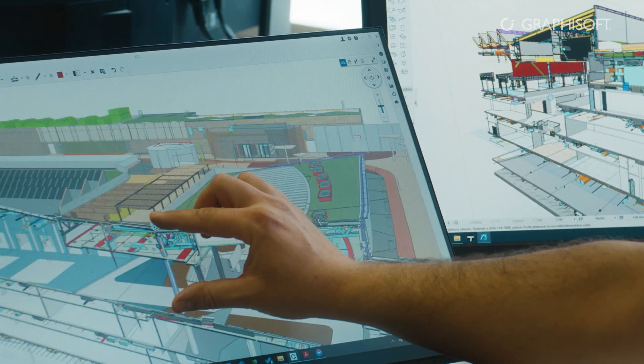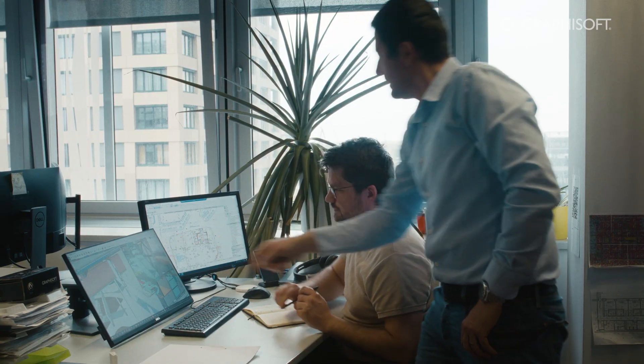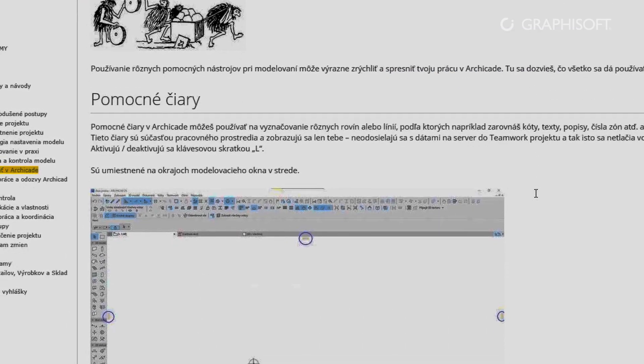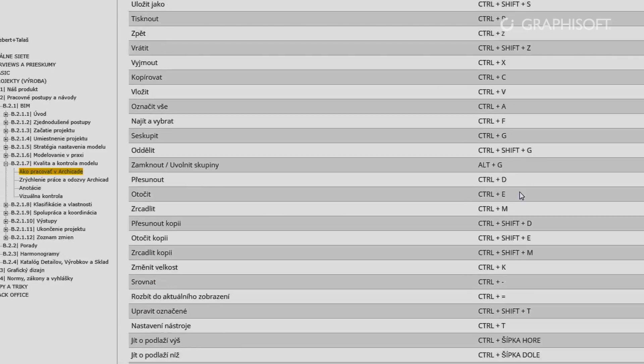We give the client comprehensive information. We can effectively implement online all the requested changes, and we are able to show the extra costs and time they require. Standardized processes are important for us. We have written these down in our internal library called Wiki S plus T. It is like a book of books in which we have described standards and processes, mainly Archicad settings.